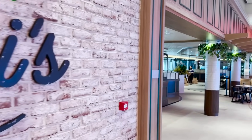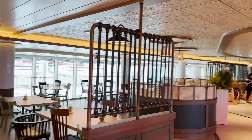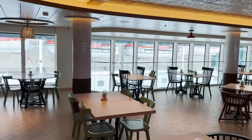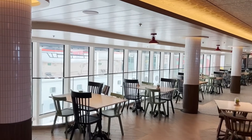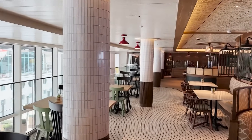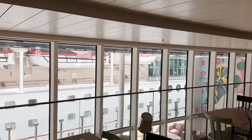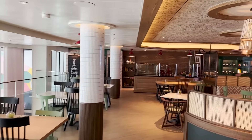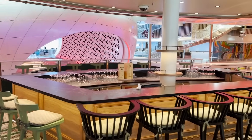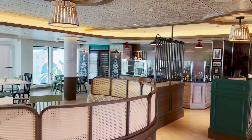Heading down the starboard side, there's a stage area for live music performances in the Royal Promenade. Next we find the entrance to Giovanni's Italian Kitchen and Wine Bar. Fans of Giovanni's will love this — pizza and all the good stuff, plus small bites from the wine bar next to it. Because the Royal Promenade now has windows, Giovanni's is a true specialty dining venue with beautiful natural sunlight. We actually dined here last night and it was delicious as always.